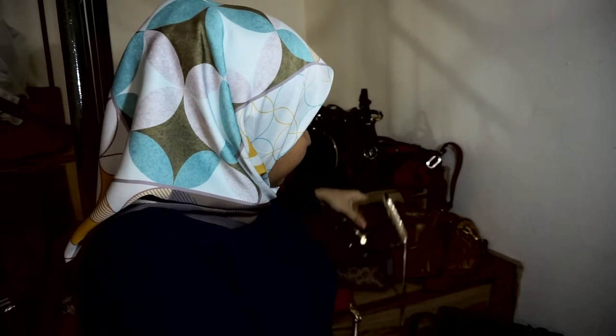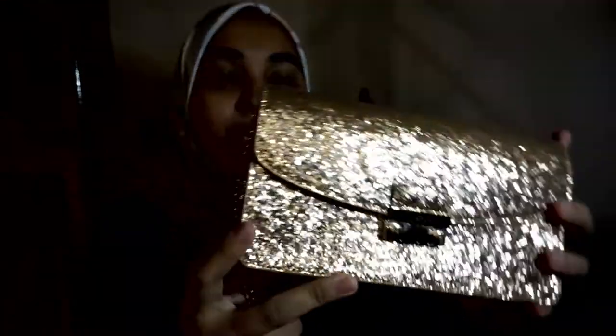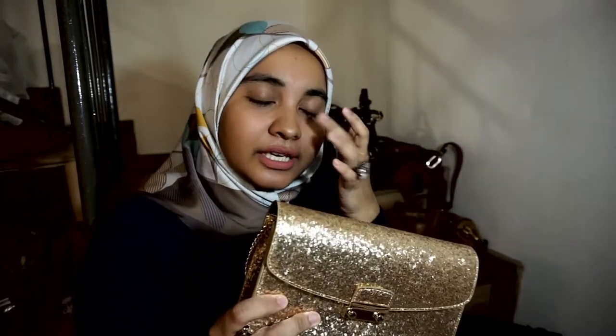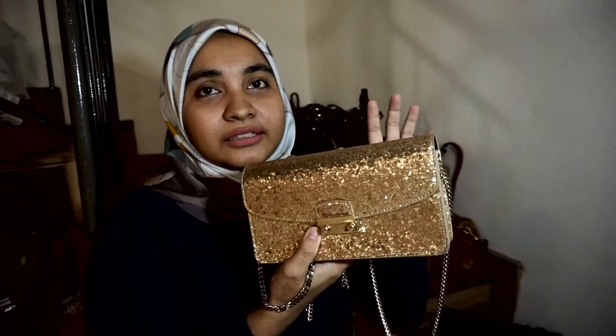Yang ketiga, ini bag formal. Bag ni saya baru pakai dua atau tiga kali je. Bag ni saya beli sebab nak pergi wedding cousin husband saya. Tapi bila dah beli, dah pakai, saya macam tak berapa minyak sangat sebab dia tak muat beg duit. Bila beg duit masuk ke dalam bag ni, dia jadi macam gemuk. So kalau nak pakai beg ni mesti bawa kad je, kad dengan duit, kunci kereta dengan handphone — dia tak boleh bawa beg duit, letak dalam ni tak muat.